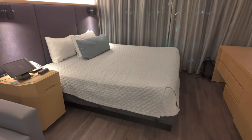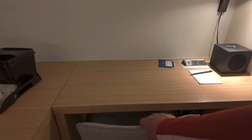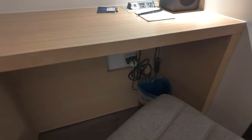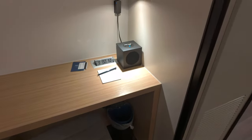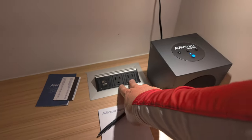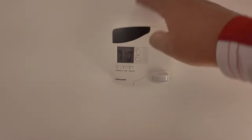Moving back out to the main living area — we've got a king-size bed. To the right you have a desk with a chair you can pull out to work. There's a trash can, a Bluetooth speaker, two plug-ins as well as USB ports. There's also a small lamp that functions on a dimmer — you just slide it up and down to change the intensity.